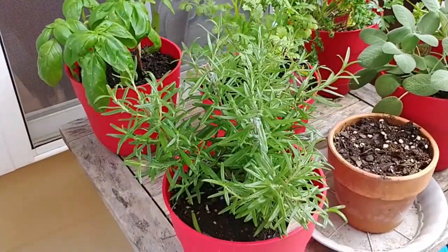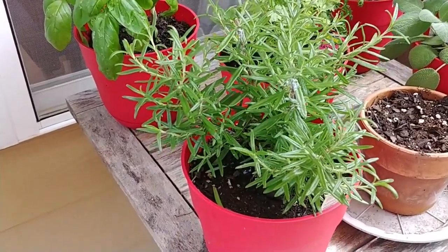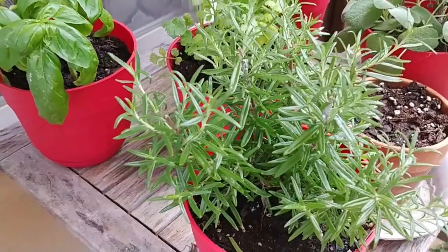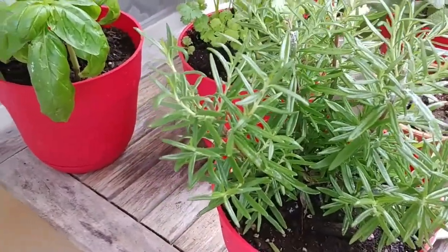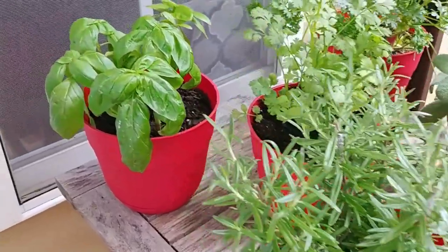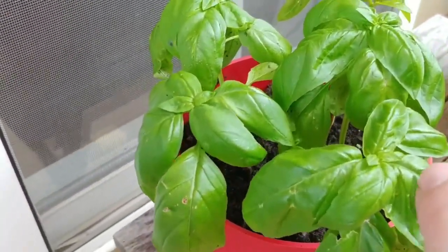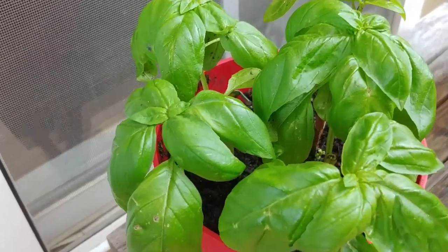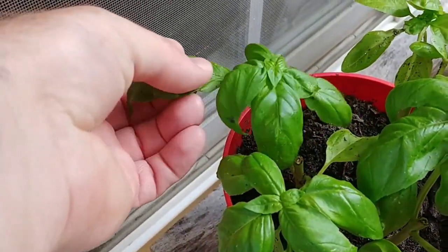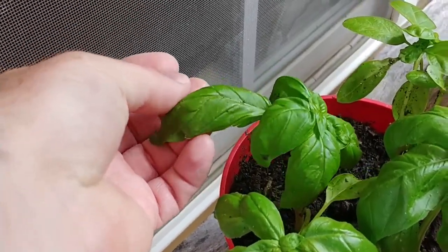One thing we've done is we went in and started trimming up our herbs. I wanted to pay a little bit more attention to this, so I went in and watched some of your channels. My basil — I had clipped it, and you can see the little things are growing back. They look really good, and you can see some of the older growth here.